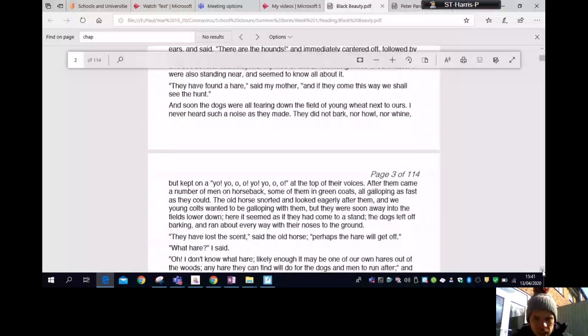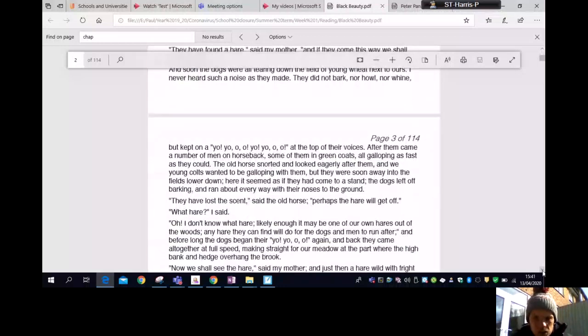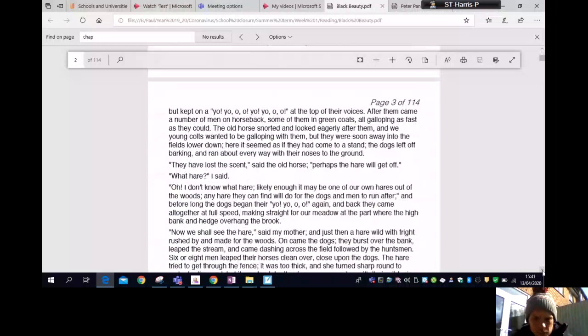The old horse snorted and looked eagerly after them, and we young colts wanted to be galloping with them. But they were soon away into the fields and it looked as if they had come to a stand — the dogs left off barking and ran about every way with their noses to the ground. 'They have lost the scent,' said the old horse. 'Perhaps the hare will get off.' 'What hare?' I said. 'Oh, I don't know — likely enough it may be one of our own hares out of the woods. Any hare they can find will do for the dogs and men to run after.'